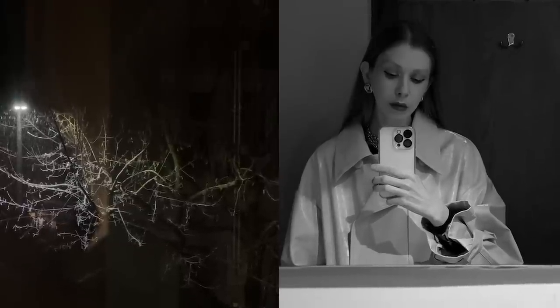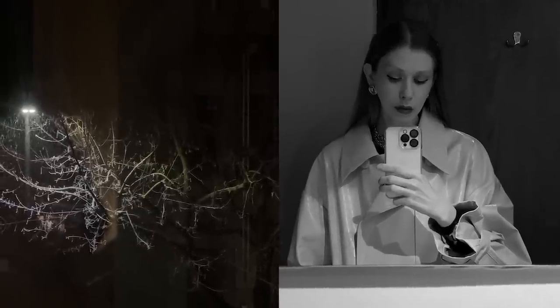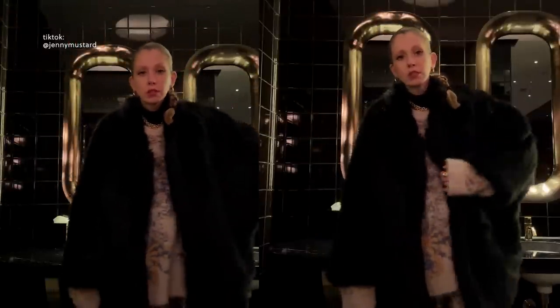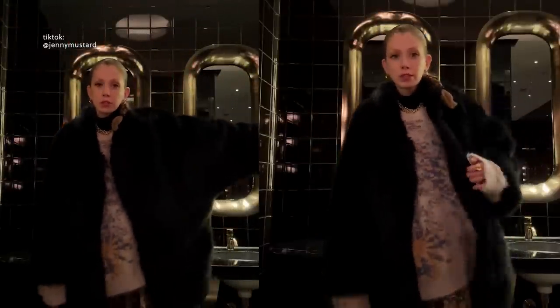Cold weather can really be the death of style and feeling inspired about your outfits, because when it's cold we more or less wear the same thing non-stop — the warmest coat we have. So I've been thinking of how to get the most out of your wardrobe even when it's cold, so that we can use a bigger portion of our clothes all year round. To get out of that warmest coat, we could instead use two of our other jackets to make layers.